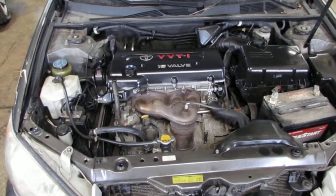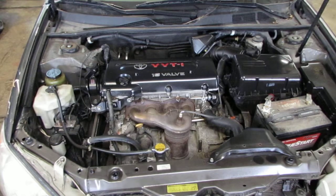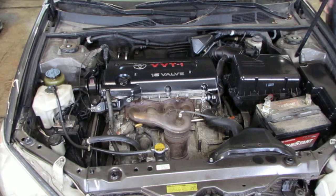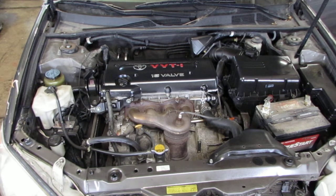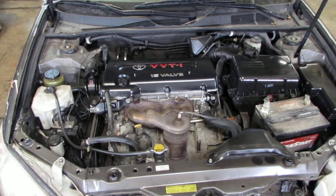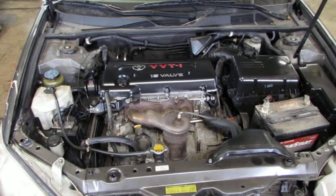This vehicle was purchased locally through one of our auctions due to the passenger side collision. The vehicle does currently only have 77,000 miles.